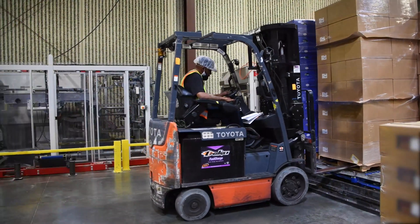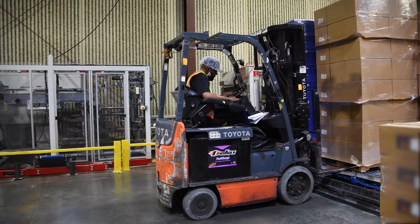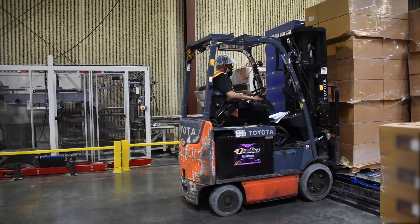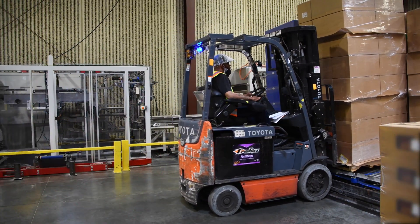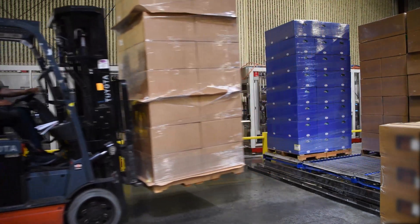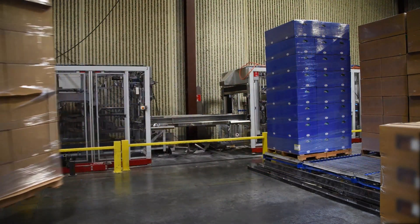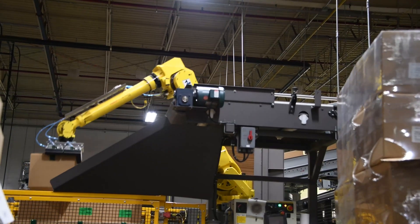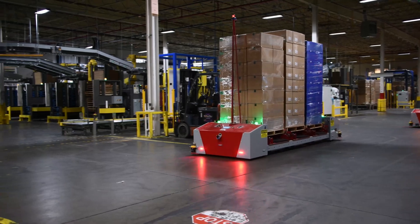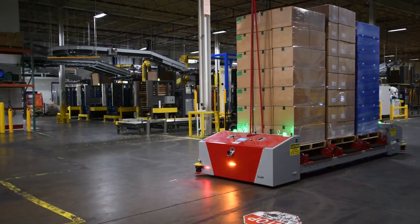Under the previous setup, Snack King relied heavily on forklifts to move wrapped pallets back and forth to the warehouse. This resulted in constant vehicle traffic operating in a tight facility while also posing safety challenges to employees. Snack King turned to Promac to help devise a solution integrating automation into their end-of-line packaging.